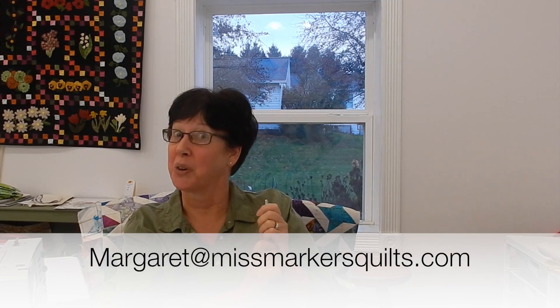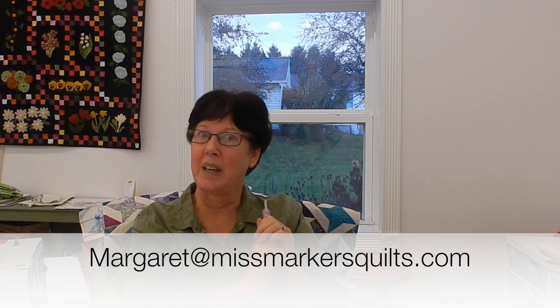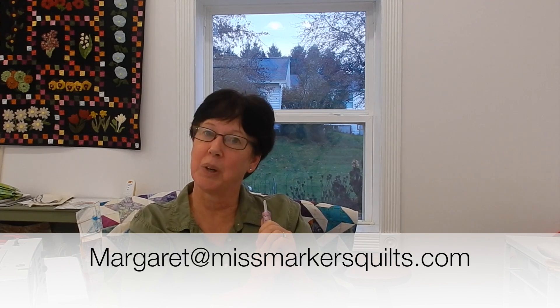This second seam ripper is going to Kim Fillmore. Kim, if you would email me at margaret at missmarkersquilts.com and give me your mailing address, I'll get this seam ripper out in the mail to you.